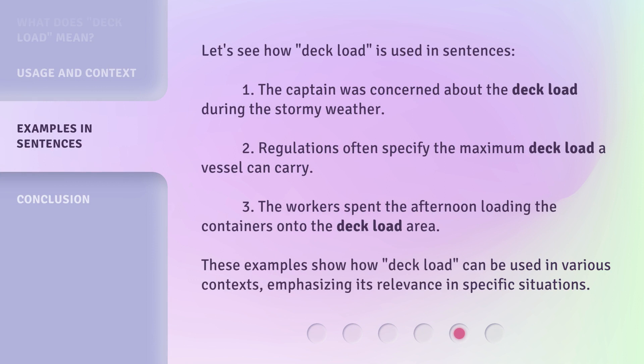Let's see how Deckload is used in sentences. 1. The captain was concerned about the deckload during the stormy weather. 2. Regulations often specify the maximum deckload a vessel can carry. 3. The workers spent the afternoon loading the containers onto the deckload area. These examples show how Deckload can be used in various contexts, emphasizing its relevance in specific situations.